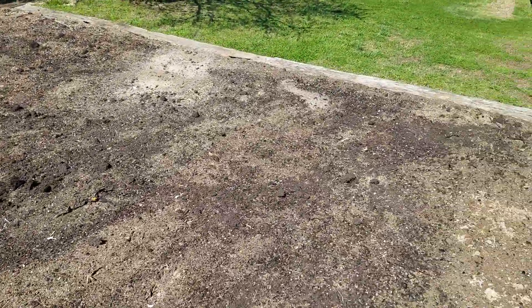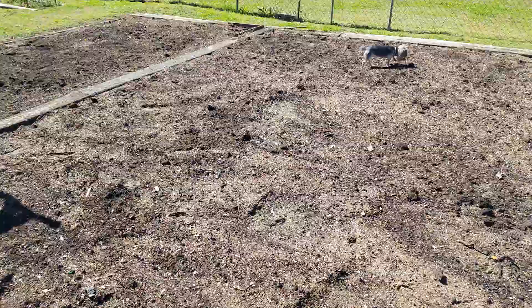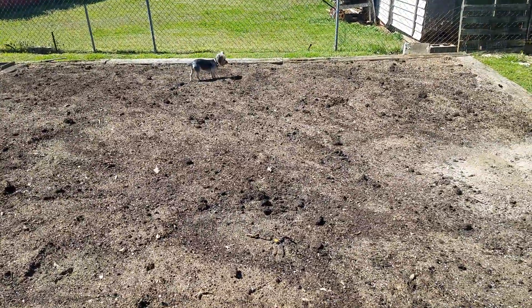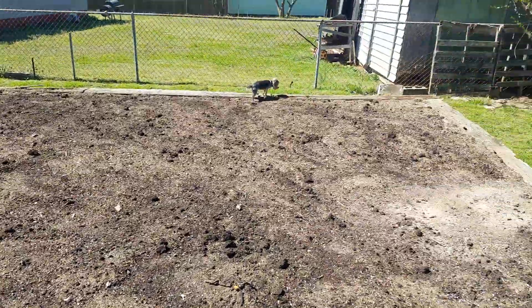But it looks good out here, everything's darkening up real nice. We need to buy about 36 bags next time — the next bunch is gonna be a lot.